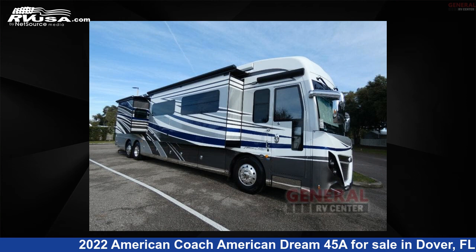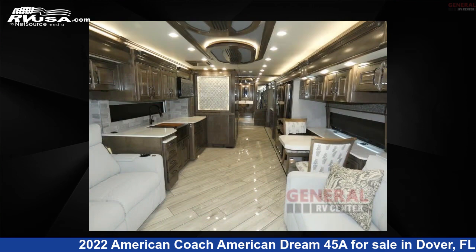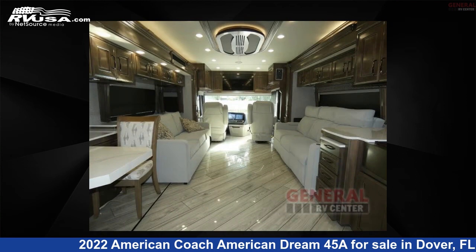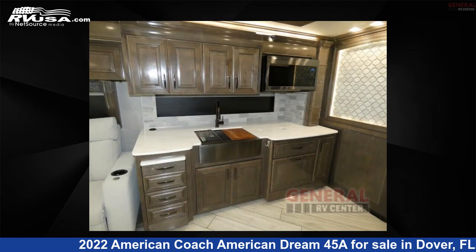This 2022 American Coach American Dream 45A is a Class A RV. It is located in Dover, Florida 33527 and is offered for sale by General RV Center. Click the link in the video description to visit RVUSA.com and see more photos as well as the current price.